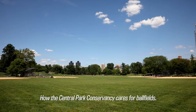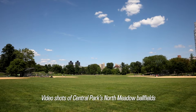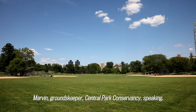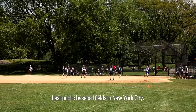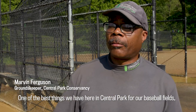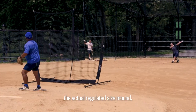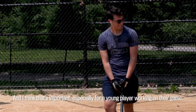Video shots of Central Park's North Meadow ball fields with ball players swinging at hardballs. Marvin, groundskeeper at the Central Park Conservancy, speaks: Here at North Meadow, you're playing on one of the best public baseball fields in New York City. One of the best things we have here in Central Park for our baseball field — we actually have professional pitching mounds that are actually regulation-sized mounds, and I think that's important especially for a young player working on their game.